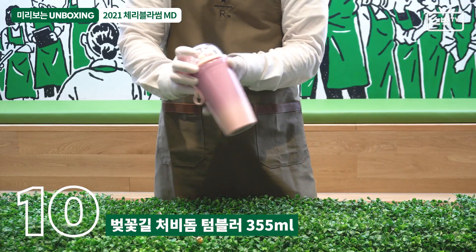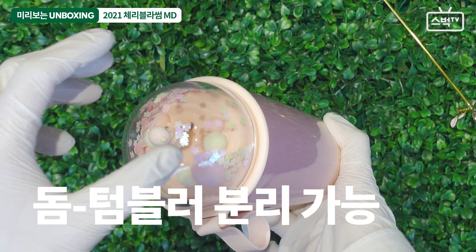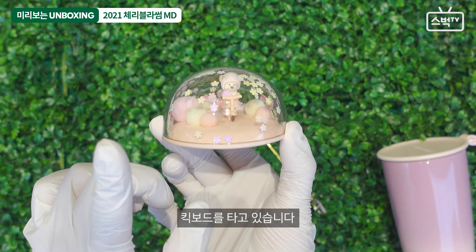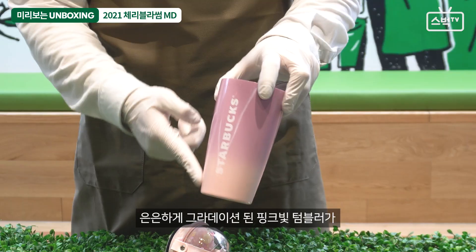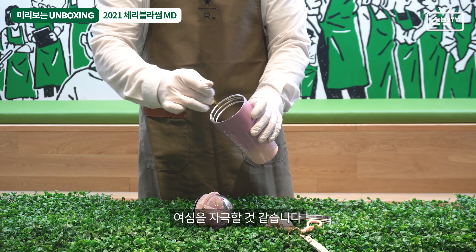블라썸 핑크 스토조 텀블러. 매장에서는 첫 출시되는 상품인데요. 찬음료 전용의 스토조 텀블러입니다. 휴대가 용이하여 캠핑에서 일상생활에서 사용하기 좋은 스토조 텀블러. 355ml의 톨 사이즈 용량으로 핑크핑크한 디자인이 또 한 번 남심을 자극합니다.